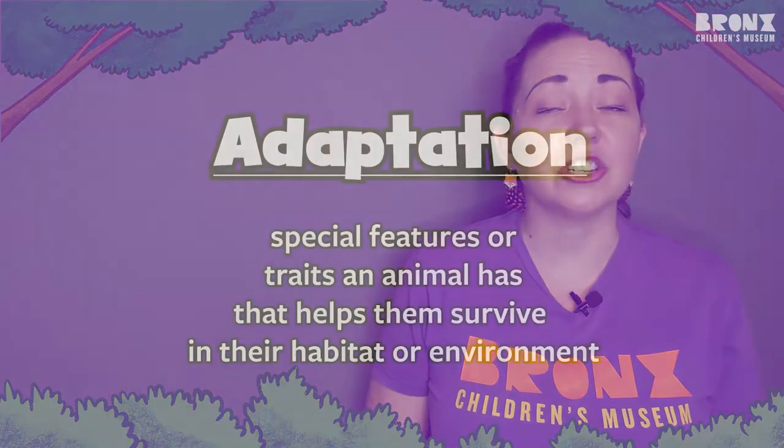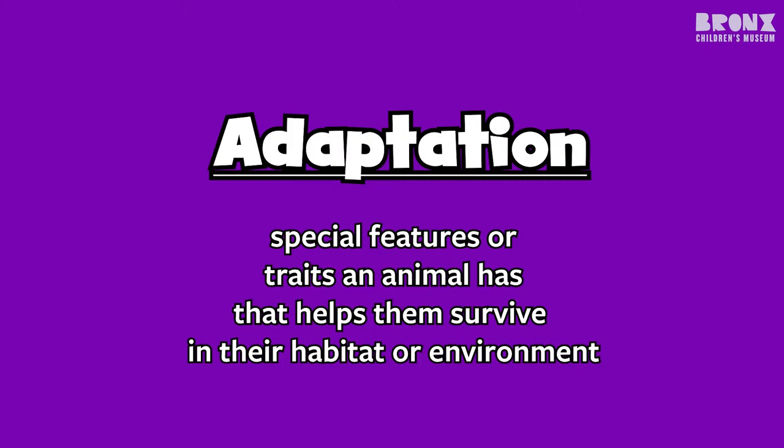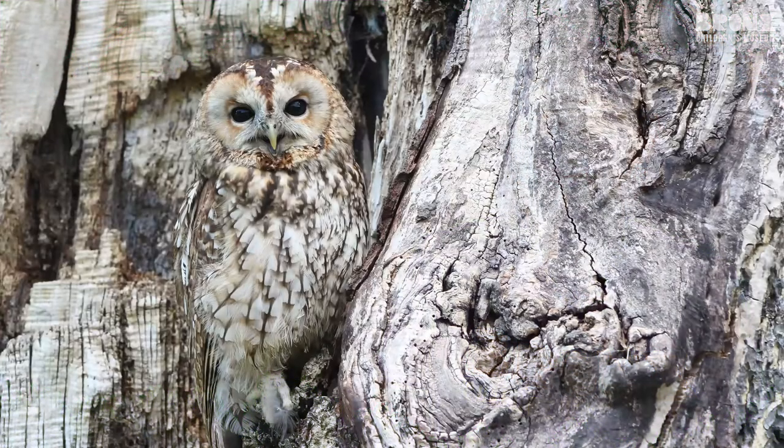Camouflage is an adaptation that animals have. An adaptation is a special feature or behavior of an animal that helps them to survive in a specific environment. In other words, if an animal can camouflage, that will help it to survive. Because it's able to hide in its surroundings, it makes it a lot harder for predators to find it.